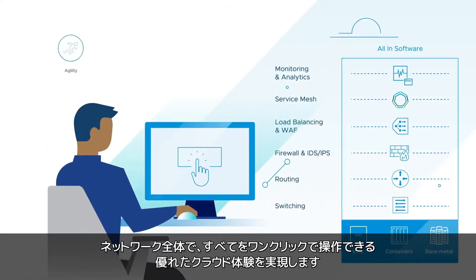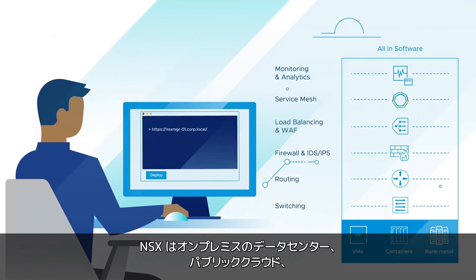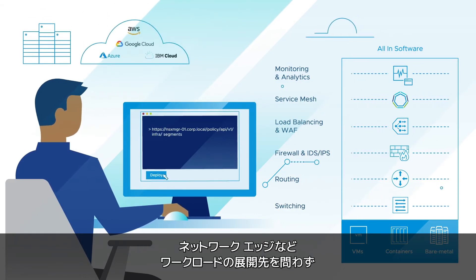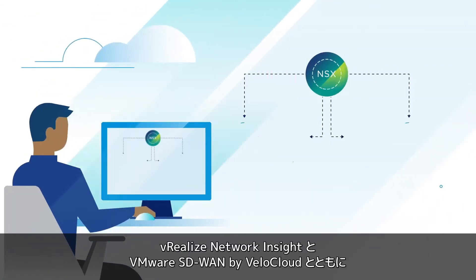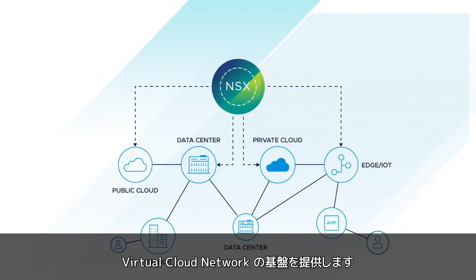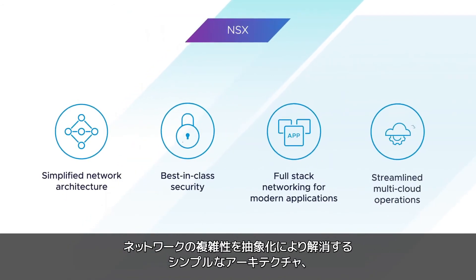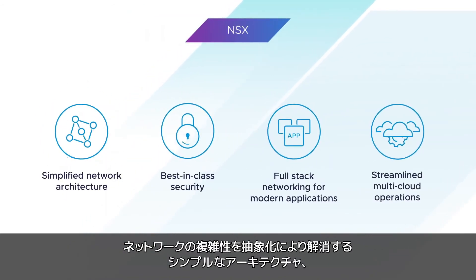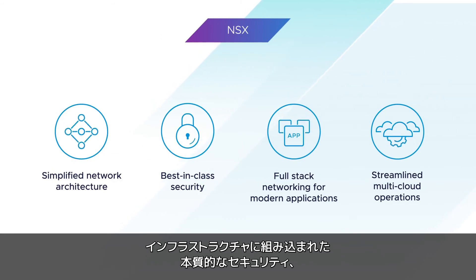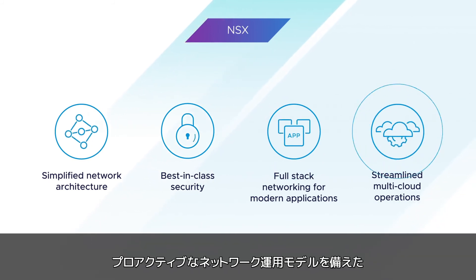NSX delivers a true one-click cloud experience for your entire network, whether your workloads are deployed on-premises in the data center, in the public cloud, or at the network edge. Along with vRealize Network Insight and VMware SD-WAN by VeloCloud, NSX lays the foundations for the virtual cloud network, simplifying your hybrid operations with an all-in-one cloud model — with a simplified architecture that abstracts network complexity, intrinsic security built into the infrastructure, support for modern applications with vSphere with Kubernetes and VMware Tanzu, and a proactive network operations model.